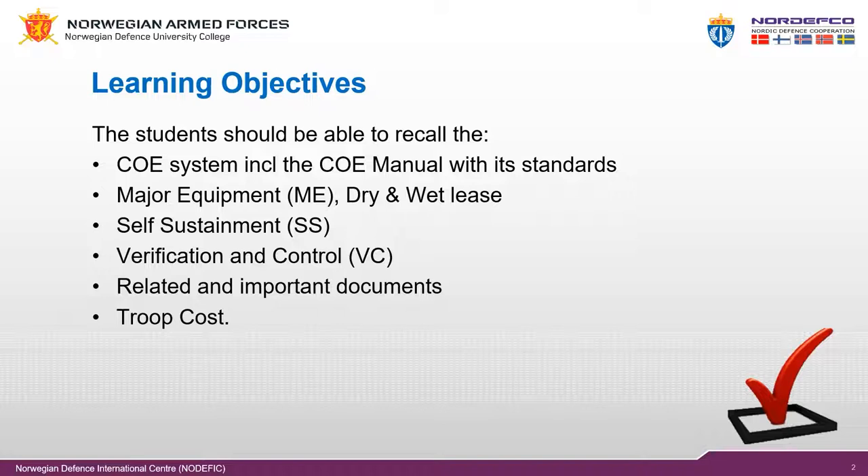After this introduction, you should be able to recall the contingent-owned equipment system with focus on the COE manual and its standards, the major equipment, dry lease and wet lease, the self-sustainment, verification and control, related and important documents, and troop costs.